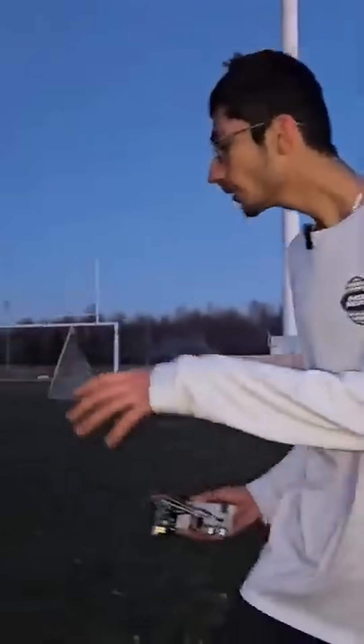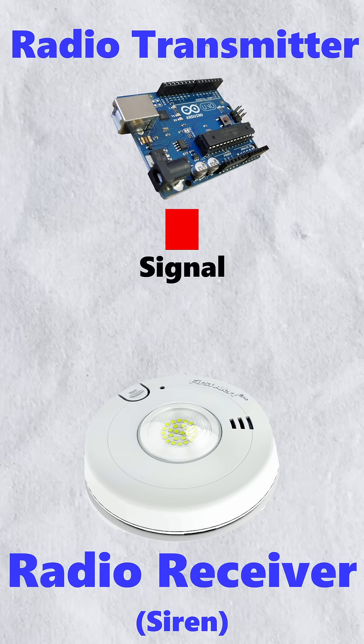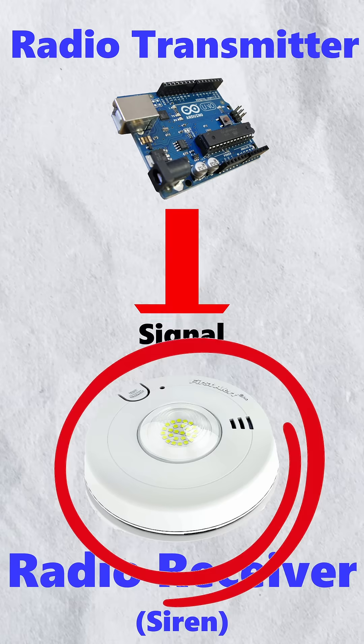We're now going to test this device over this huge field. So we're better than the transceiver being over here. I'm going to take this receiver and take it one kilometer that way, and the signal's going to be right here, which when I send the signal from all the way there, it's going to ring this and ring the whole alarm.